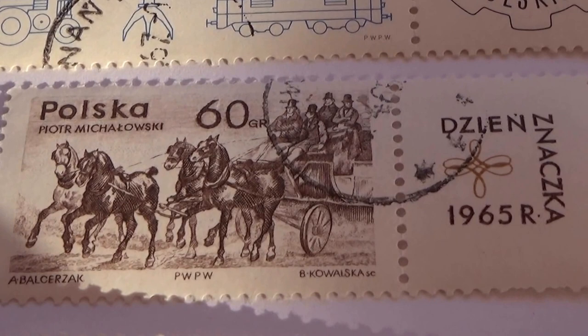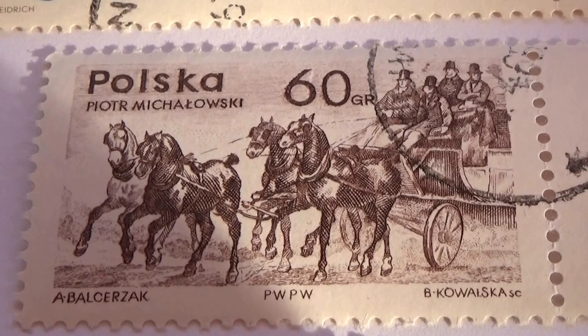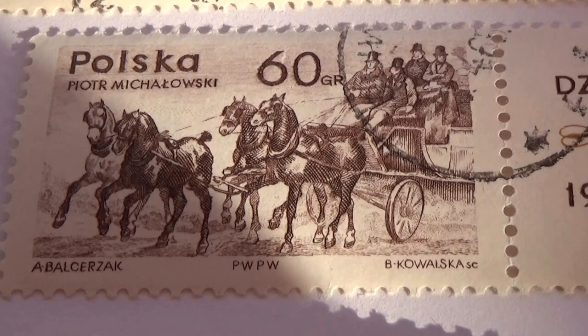Here's some horses — 1965R. Nice team of horses right there. Beautiful.